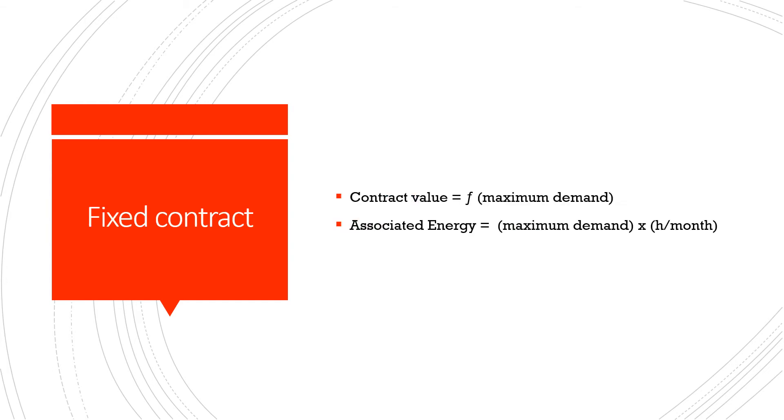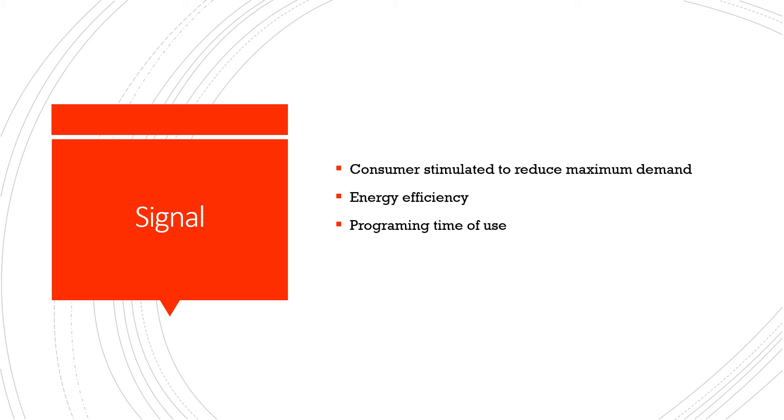My suggestion is a fixed power contract, which means that the contract value would be a function of the maximum demand. The associated energy is the maximum demand times the hours per month — very simple and easy. This rate structure would signal that the consumer would be stimulated to reduce its maximum demand by developing energy efficiency measures and programming the time of use.